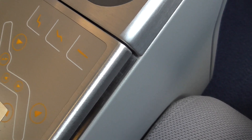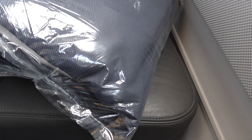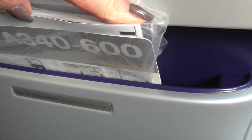The seat controls, a glossy remote — I like that at the table. I really like the cabin of this A340-600.